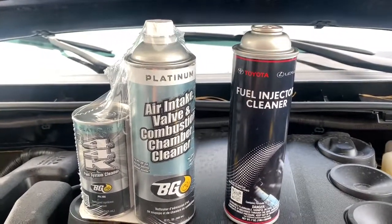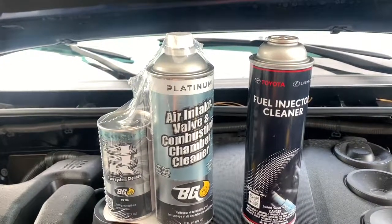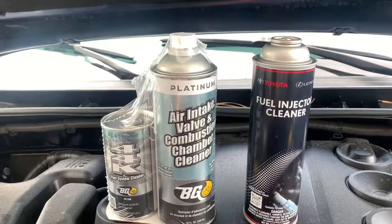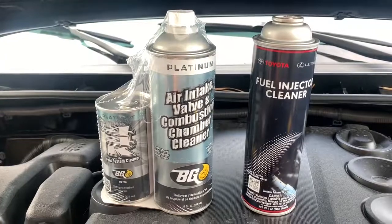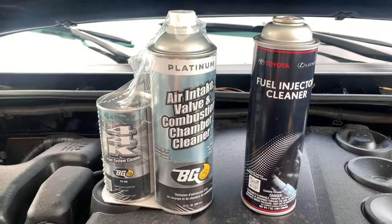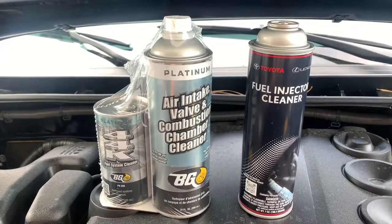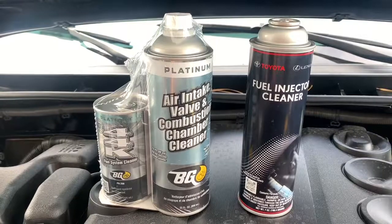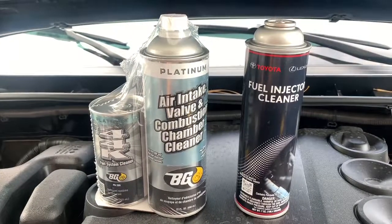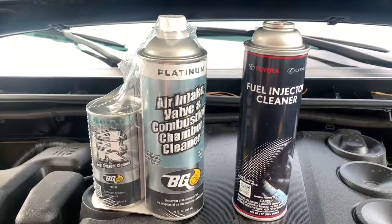Today we're going to use my 2018 4Runner, which I've been daily driving for about two years — just shy of 25,000 miles on it. Pretty much I only do daily stop-and-go traffic, five or six miles to work and then cut it off. I'm hoping that despite my use of high quality fuel and oil, there's going to be a little bit of carbon buildup on it.